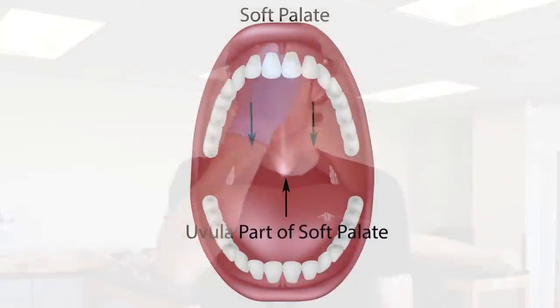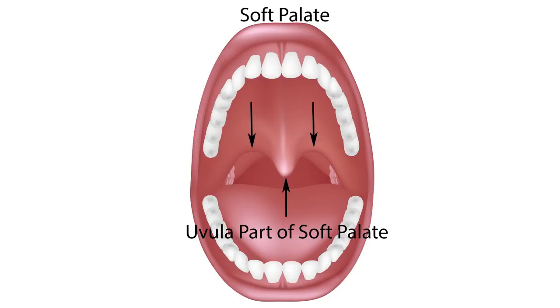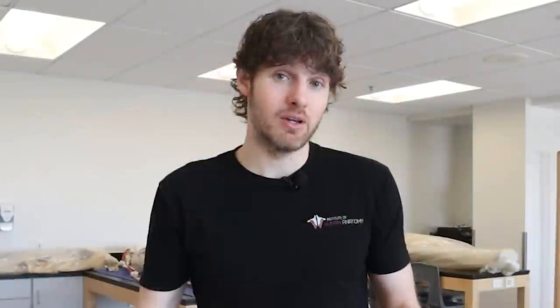The soft palate back here is made up of actual muscle tissue covered by mucous membrane. So when you look in the back of somebody's throat and you see the archway, and in the middle you see that little hangy doodle that we call the uvula, that's the soft palate. Now, the palate is very well vascularized, meaning it has a lot of blood vessels, and that's going to play into our story, as well as all the nerve endings that are in the palate.